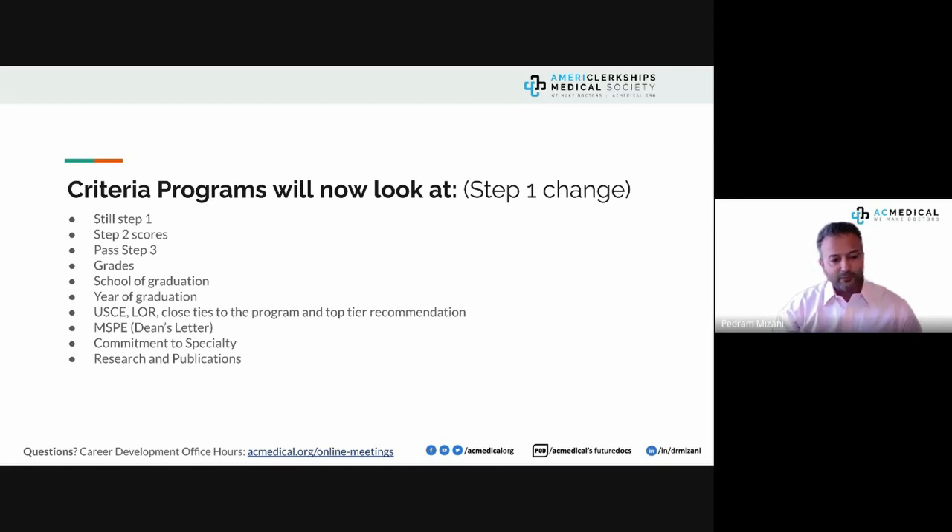Having US clinical experience and strong letters of recommendation from those experiences are critical. One participant wondered whether program directors ask for US clinical experience just to brush people off, but they really mean it. To start residency, it would be highly uncomfortable to perform without recent clinical experience here where you're expected to practice.